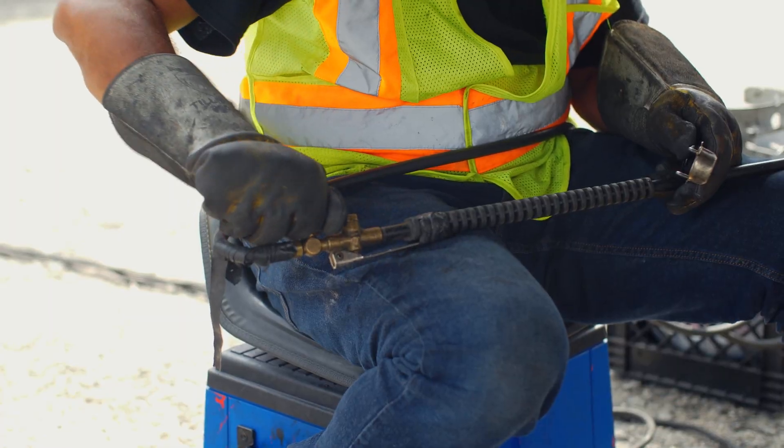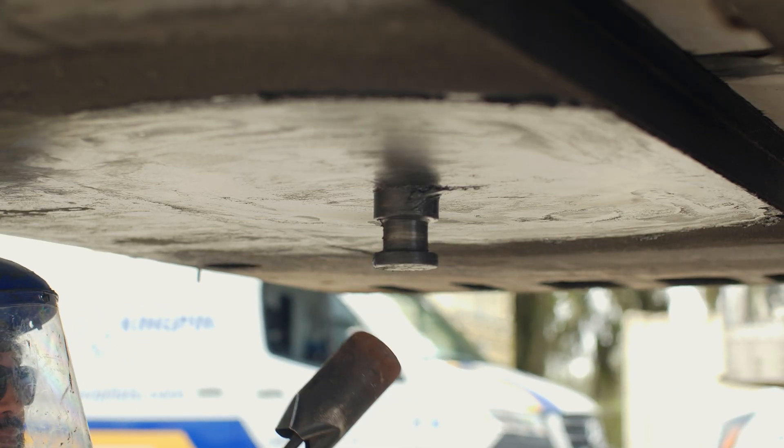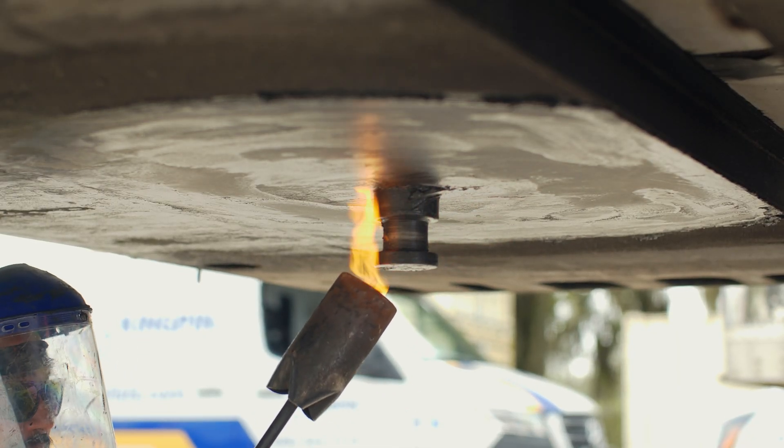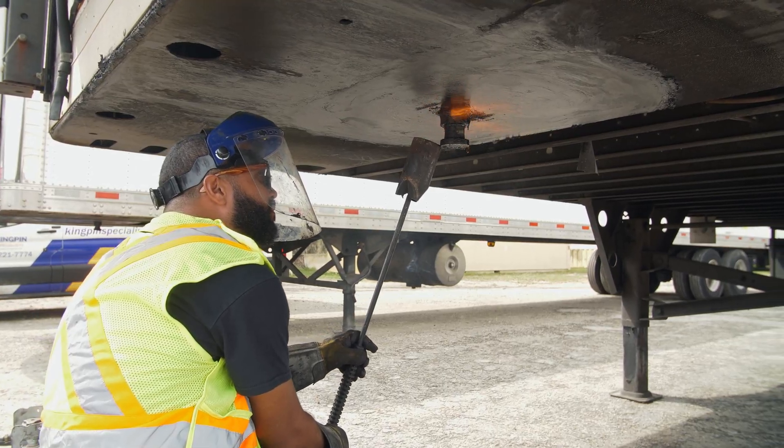Once the pin is cleaned, we apply a preheat to it before we start welding. This tempers the pin and brings it up to temperature to accept the metal. We want a fluid transfer from the metal we're applying to the base metal we're applying it to.